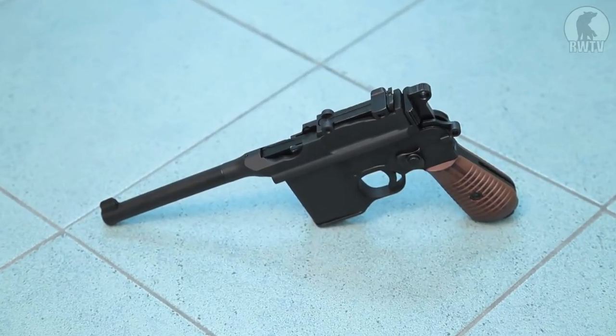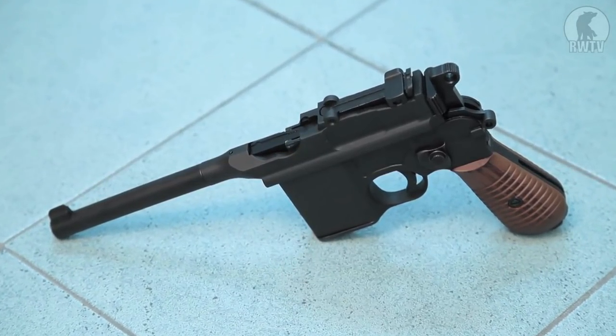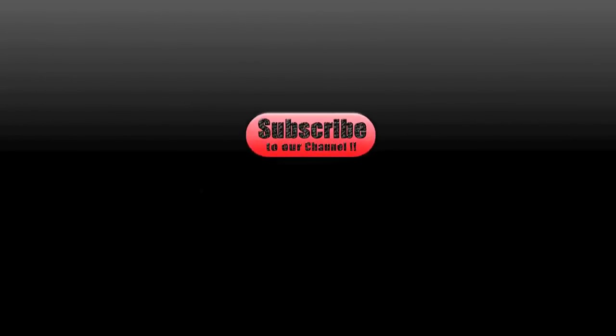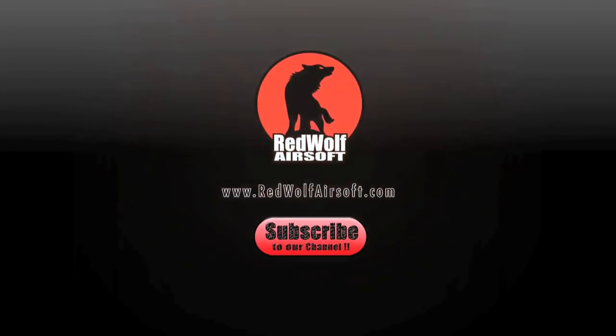So the Marushin M712 gas blowback pistol is available from our website at www.redwolfairsoft.com. Do subscribe to our channel today to see more of our videos and stay up to date with our latest products. Thanks.